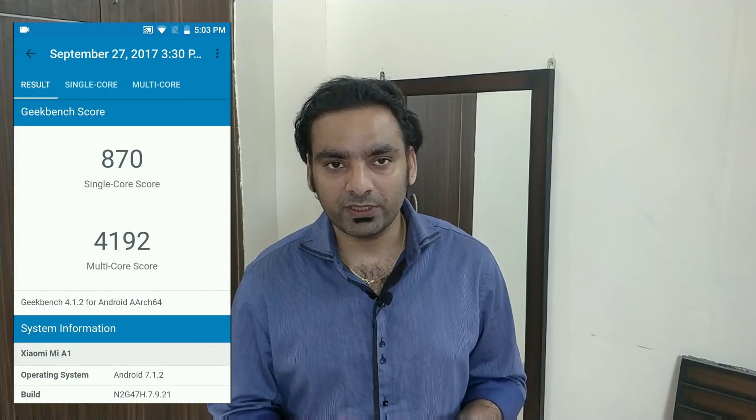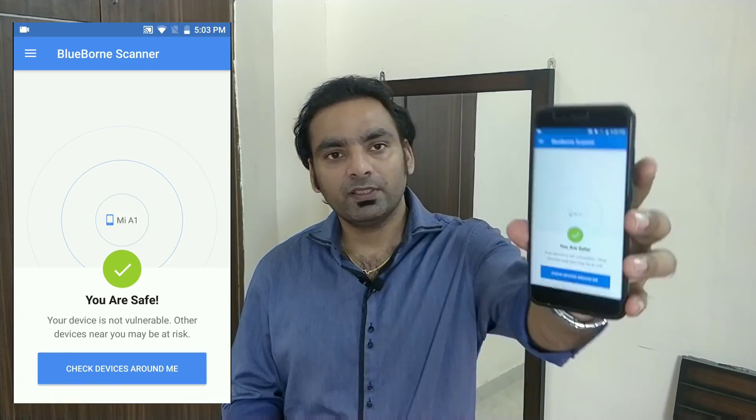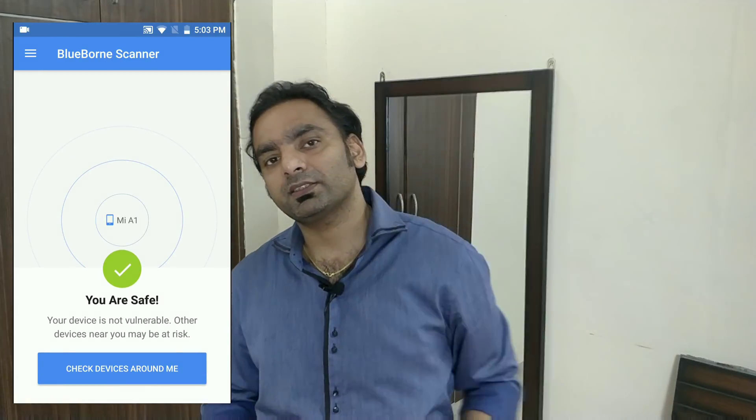Now let's quickly verify whether the BlueBorne bug is fixed or not. You can do the same by using the BlueBorne scanner application — link in the description. Just click on 'Tap to Check.' As you can see, the result shows 'Safe' — your device is completely safe.